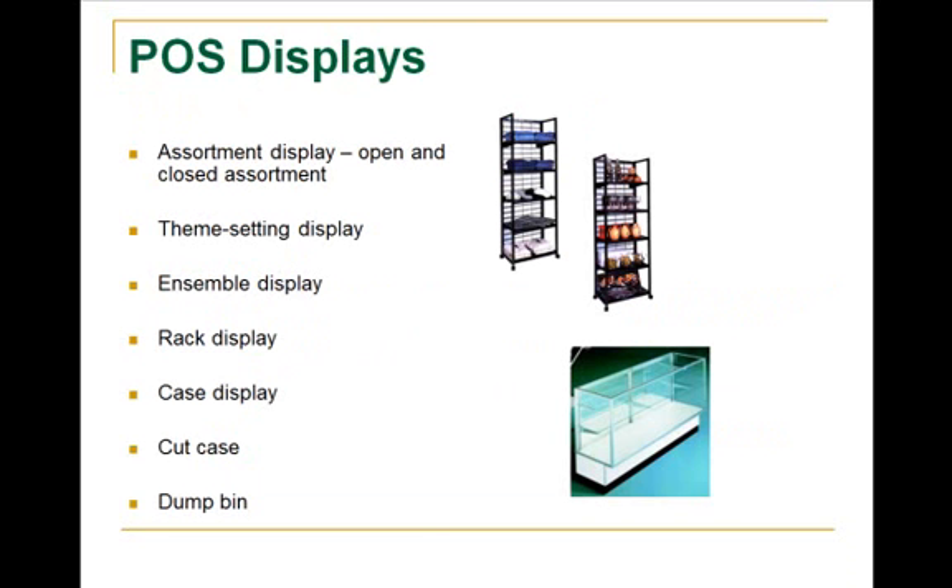Point of sale displays, as I mentioned before, there are lots of options. You want to keep them easy to see through or easy to see over, because your people are going to be busy helping people cash out, but you also have to look for security for your store and you wouldn't want to block your visual awareness of what's going on around your salesperson.